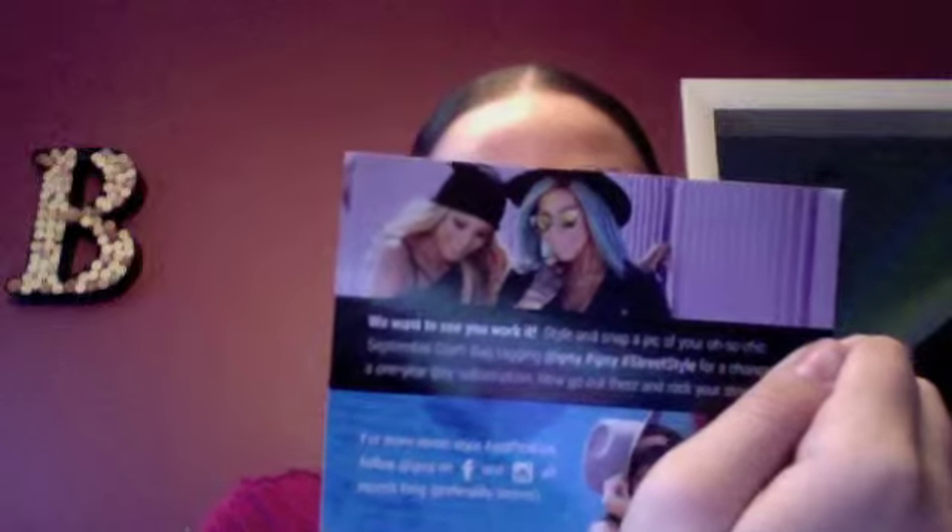Welcome to Tina Time! Here's my ipsy bag for September. It's $10 a month. It comes with a card but never really gives a description — it just says 'street style,' so this is the bag for this month. Let's see what we got.